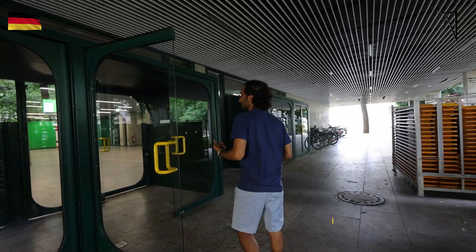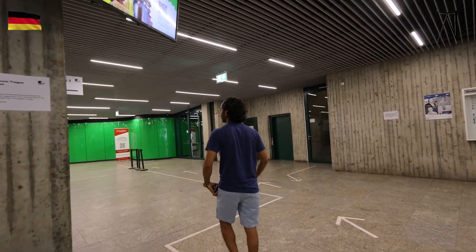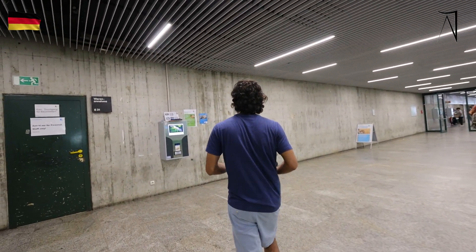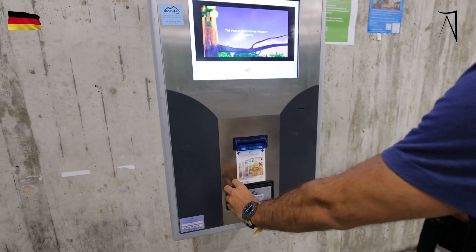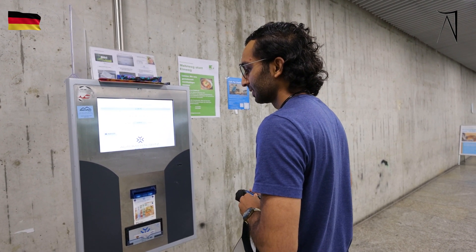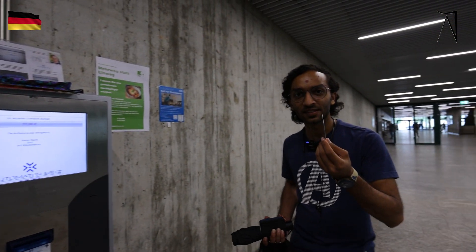We are going towards the menza right now, where we can have lunch. TUM provides self-loading cards whenever you need to buy something from the menza. This card looks like a debit card, but it's actually our student ID card which can be loaded up with money. You simply insert the cash and it gets uploaded — now my balance is €22, which I can spend in the cafeteria.